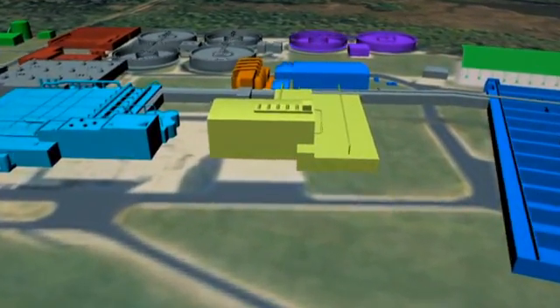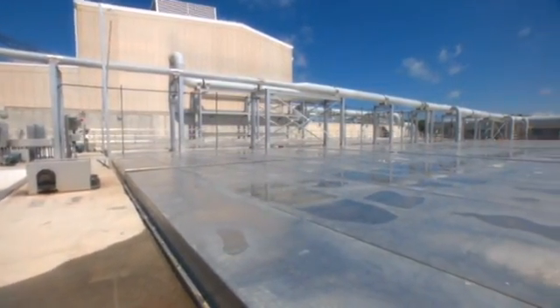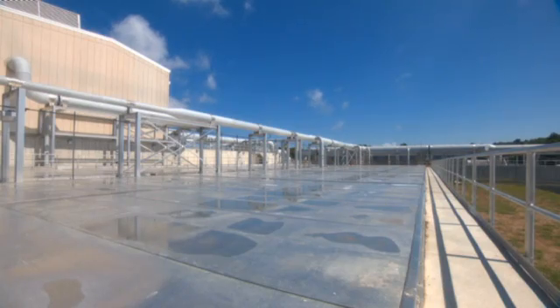Next, the wastewater is sent to the primary clarifiers. A clarifier is a large sedimentation tank where the wastewater is quiescent. Heavy solids sink to the bottom, while lighter organics such as oils, fats, and grease from cooking float to the top. During primary treatment, about 20% of the organics and 40% of the solids are removed.